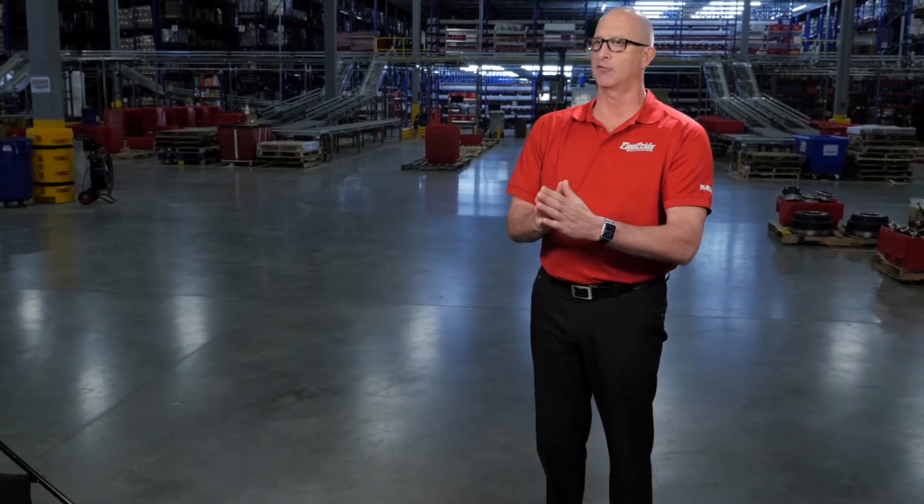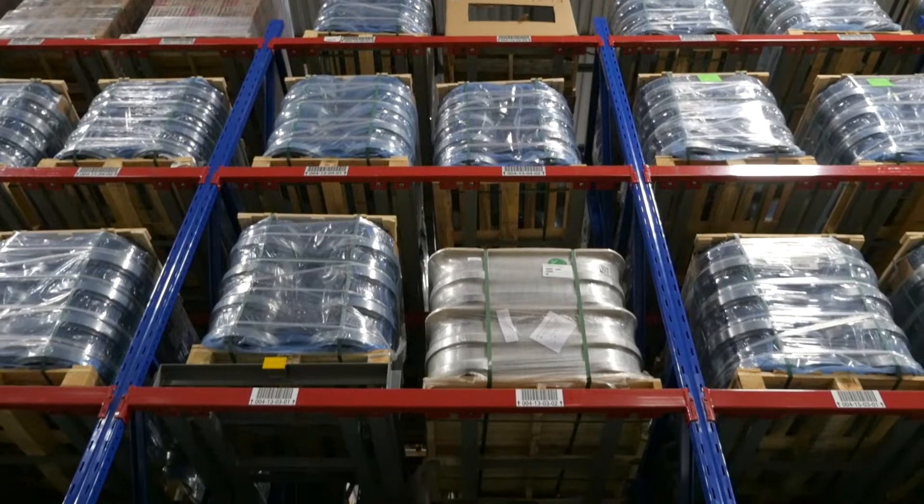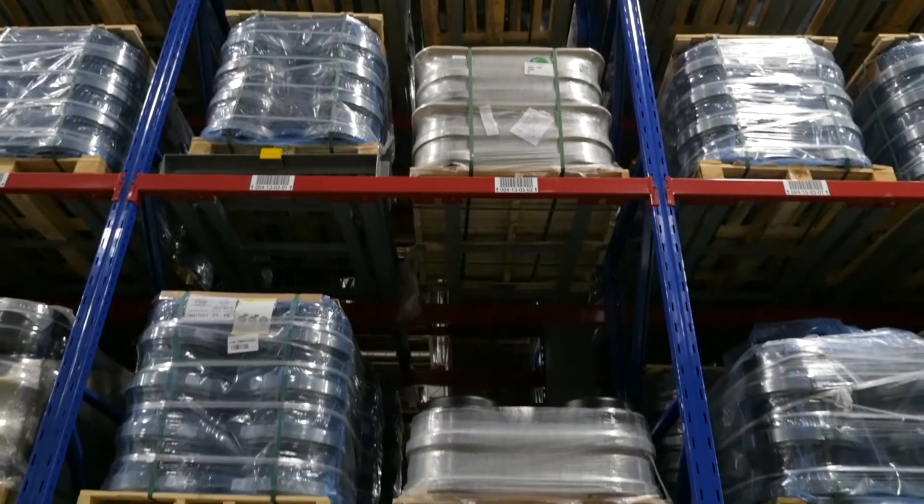From an efficiency standpoint, it's a big improvement. We came up with a new design for all of our deep and long product and developed a 12-foot deep rack. And instead of a wire shelf, we actually put a flush, flat shelf so the product can actually be slid in and slid out.